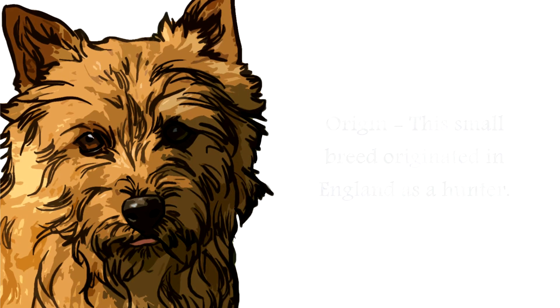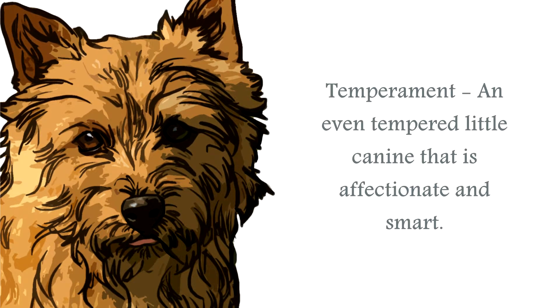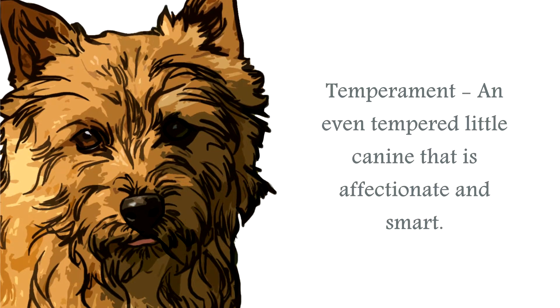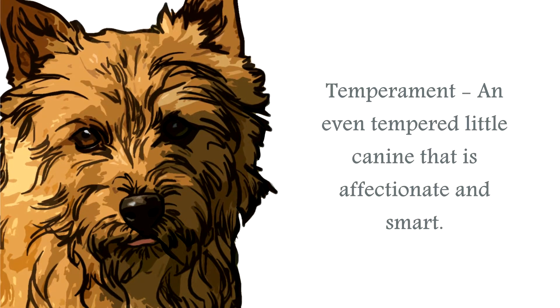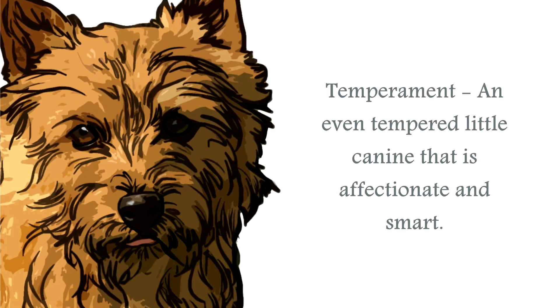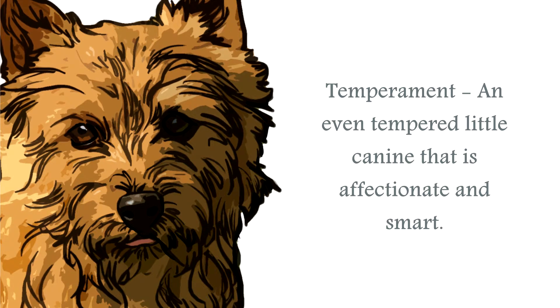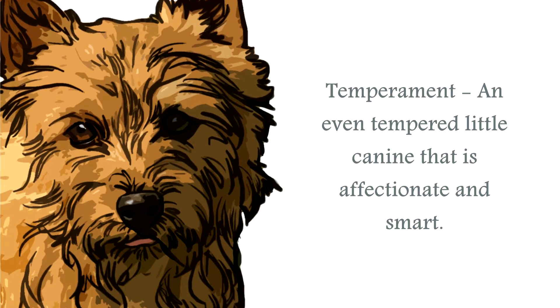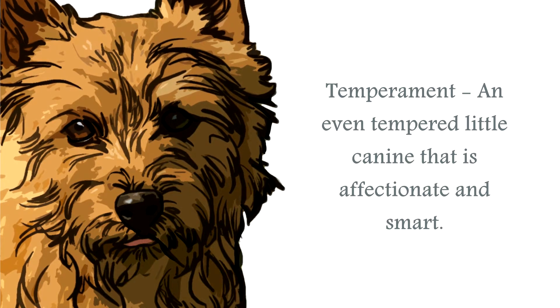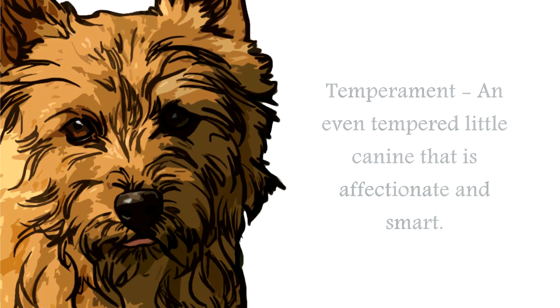The temperament of the Norwich Terrier is of a small canine that is smart, alert, and intelligent, with boundless energy and an even temperament. These little canines are not bred to be left on their own, always accompanying their human. They are very sociable little canines and will need relatively constant company and a reasonable amount of exercise if they are not working canines.